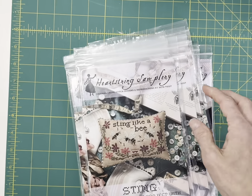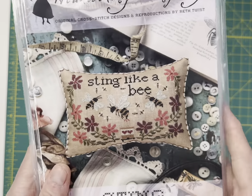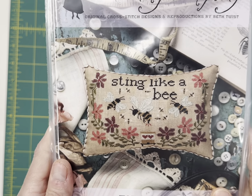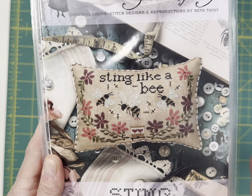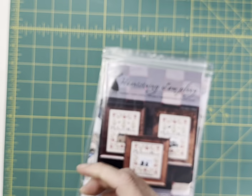That's new by Heartstring. I have two of those. And then a super, super big seller — Sting Like a Bee. This was a collaboration with Plum Street Samplers. Plum Street Samplers did Float Like a Butterfly and Heartstring did Sting Like a Bee. It's called Sting. I've got a number of those left.